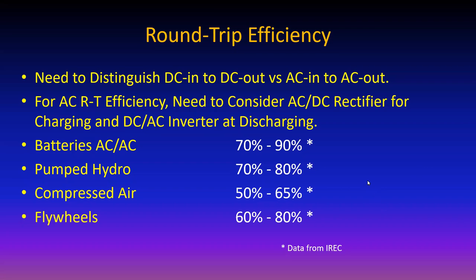Flywheel round trip efficiency is 68 to 80%. You might think when a flywheel stores megawatt hours and you take energy out, slowing the flywheel would slow the frequency of electricity generated. The answer is no, not really.